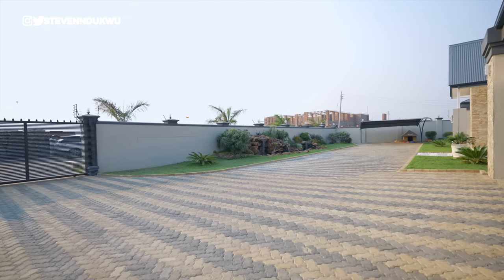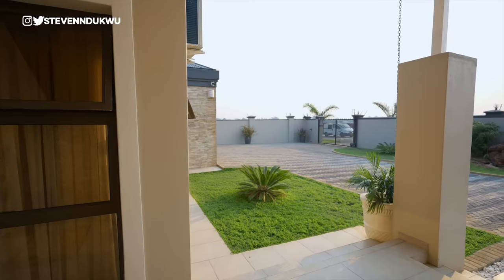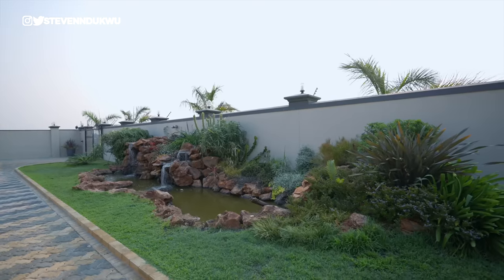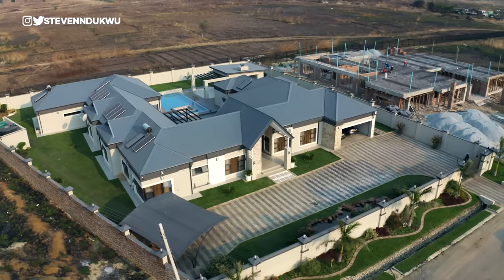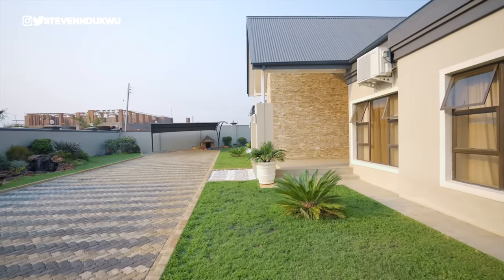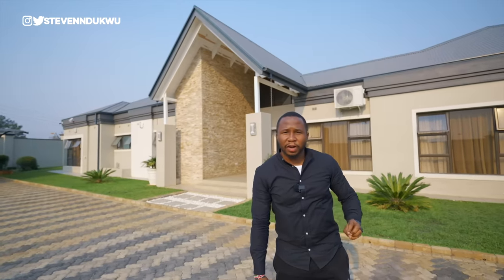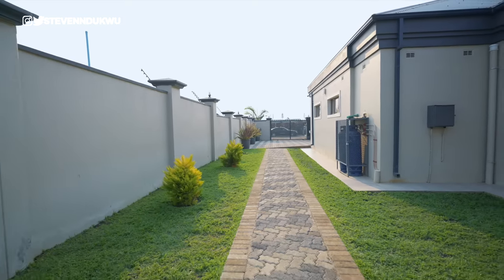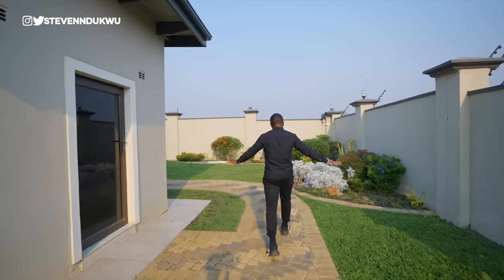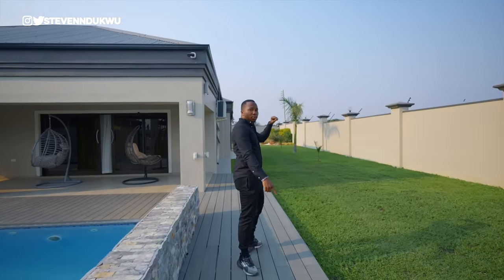This is the entrance into the property. You can see how the green areas kind of sink with the property. Just behind me, you have the water fountain. The architecture itself is very modern. You have a garage here that can park two vehicles, and then another garage that can park two additional vehicles. This pathway leads us to the entertainment area at the back — a very nice garden space. The greenery spreads all around the property.